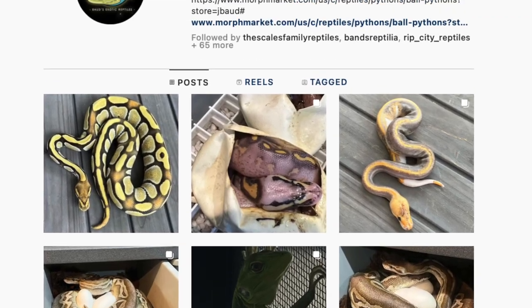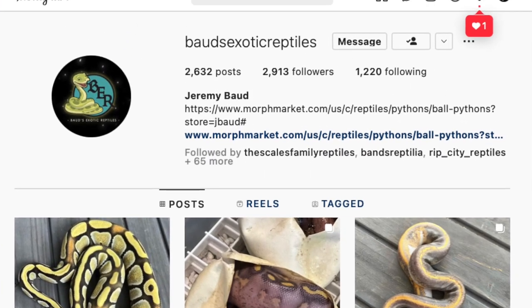We filmed this video on the fly. I didn't set up many lights — it was just an exciting evening for my wife Kelly, my son Charlie, and me. We cut the eggs and recorded everything. We even had a surprise visit from Jeremy Baud crashing the party in the middle of the cutting. Make sure you check it out and see this happy time with our family as we cut this clutch and see if we can hit our first ever visual pieds that we've hatched.